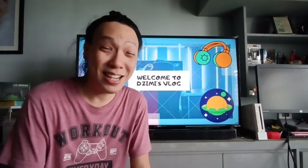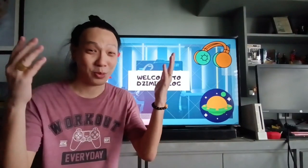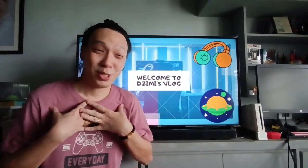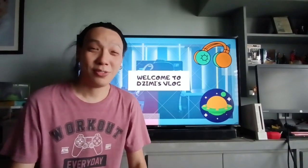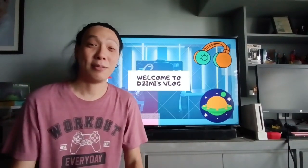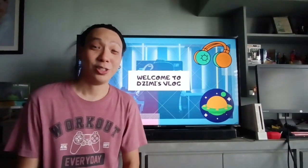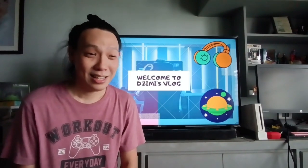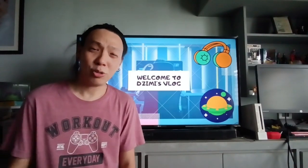Hi everyone, Jimmy here. I'm back — it's been quite a while since my last review. Welcome back to my channel, I miss you guys so much. I've been away from vlogging since I've been quite busy with work. I mentioned in my last video that I have a daughter — she's now one year old. Anyway, let's get back to what's up for today.